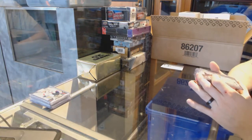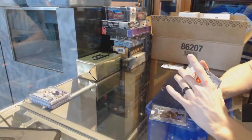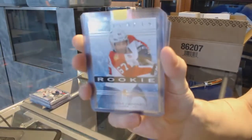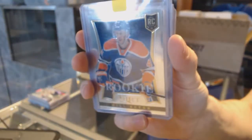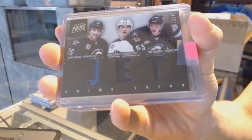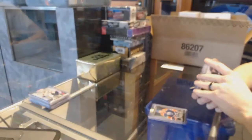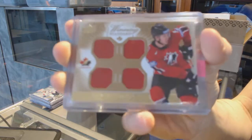We've got a 09-10 Ultra EX for the St. Louis Blues, Paul Kariya. We've got a 14-15 Artifacts rookie card numbered to 999 for the Florida Panthers, Vincent Trocek. We've got a 13-14 Select rookie for the Edmonton Oilers, Will Acton. We've got an 11-12 Panini Prime Triple jersey numbered to 150 for the Winnipeg Jets — Blake Wheeler, Mark Shifley, and Carl Klingberg.